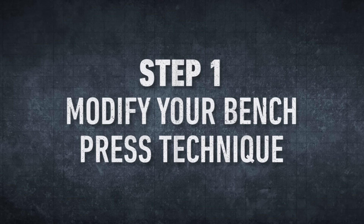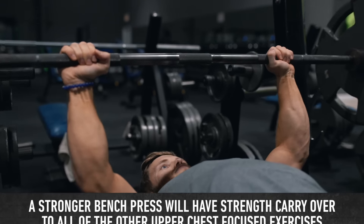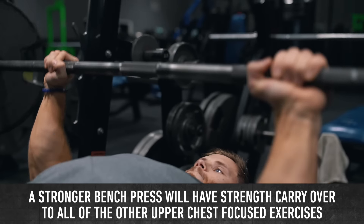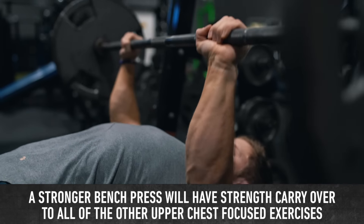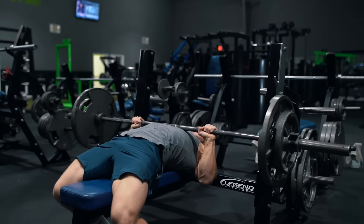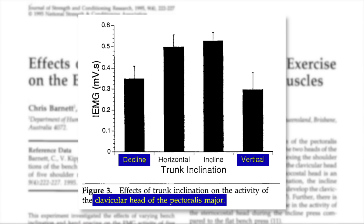The first step is to modify your bench press technique. The reason I'm putting the bench press first is because if you can build up a stronger bench press, it's going to have strength carryover to all the other exercises we're going to cover. And while a lot of people think that the flat bench is only going to hit the mid and lower pecs, looking at this study from Barnett and colleagues, you can see that even though decline and vertical presses were significantly worse at hitting the clavicular or upper head, the horizontal press at zero degrees incline and incline press at 40 degrees were actually pretty similar.